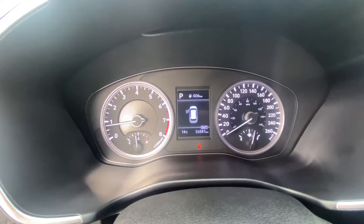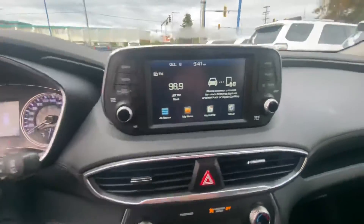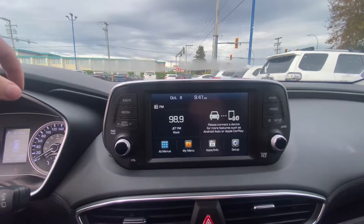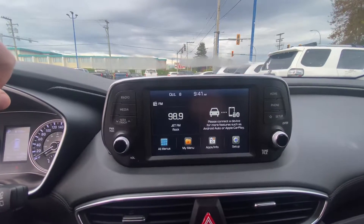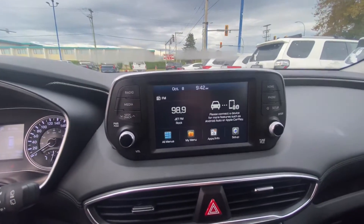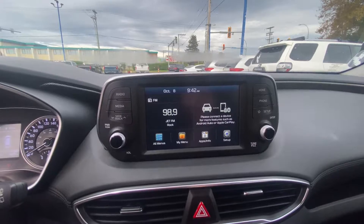There are gauges here and a nice big info screen in the center that shows all sorts of different info and drive modes. Up top there's a nice big screen — I like these screens because they're not too big and in your face; they're really nicely placed and well sized.